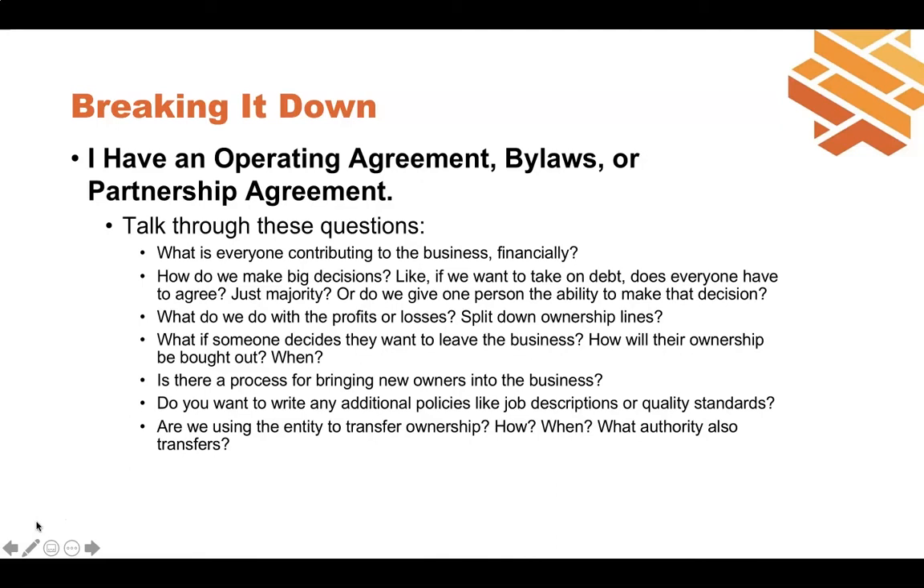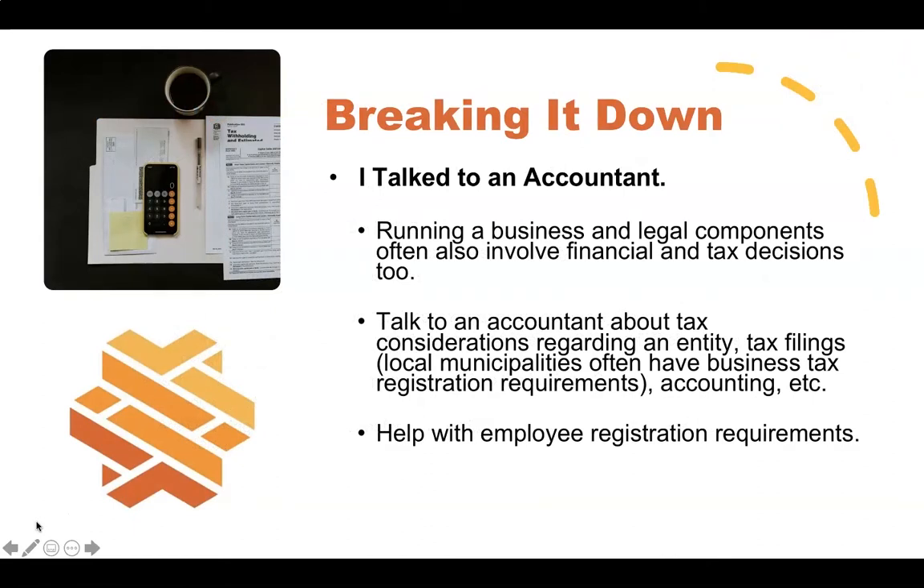Key questions to discuss with co-owners: what is everyone contributing — money or time? How are decisions made — unanimous or majority? How do you allocate profits and losses — by ownership or hours worked? What if someone decides to leave? How do you add people? Are there other policies you want written down, like how you compensate yourselves, how you value the company, or who can sell their shares and whether they need approval? That's the kind of stuff you want in writing. This deals with the first steps of setting up an entity or taking care of the basics of having a business set up.